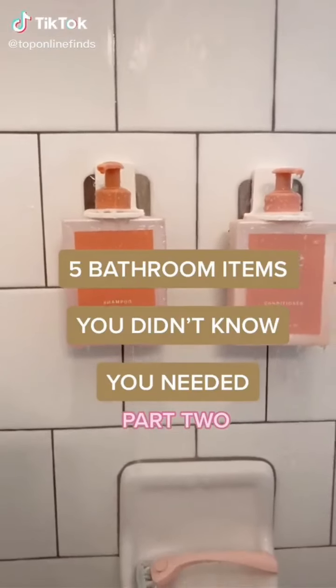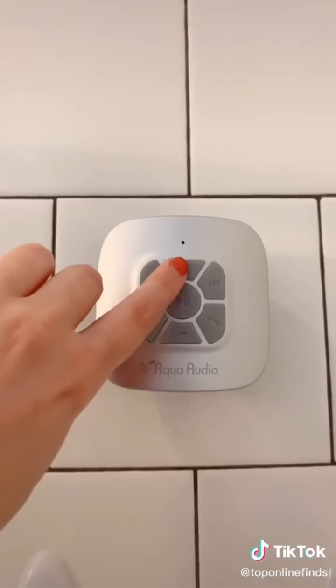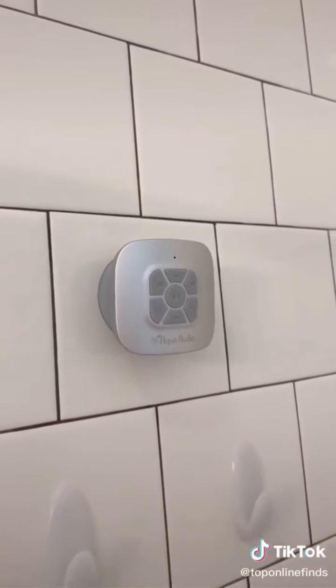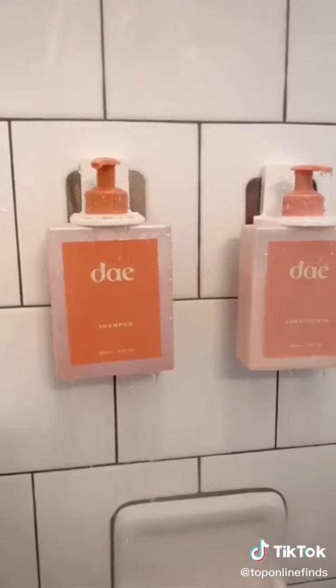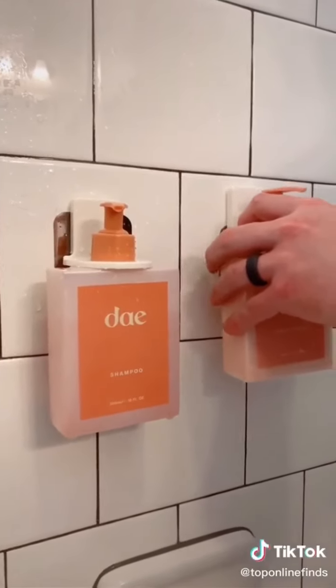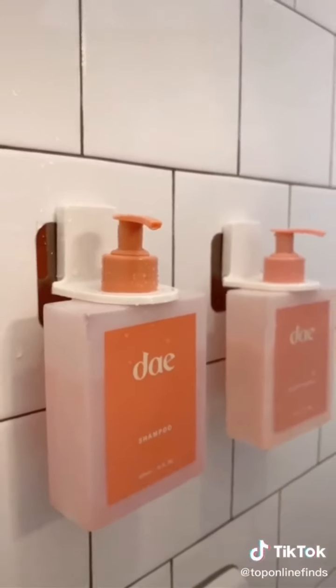Five bathroom items you didn't know you needed, part two. First up is this waterproof speaker that suctions to the wall of your shower so you can listen to music while in the shower or bath. You can control the volume, skip songs, and even take a phone call through the speaker. Next are these adhesive bottle holders you can use for shampoo, conditioner, or body wash — they stick onto the shower wall, are super easy to assemble, and help eliminate clutter and save space.